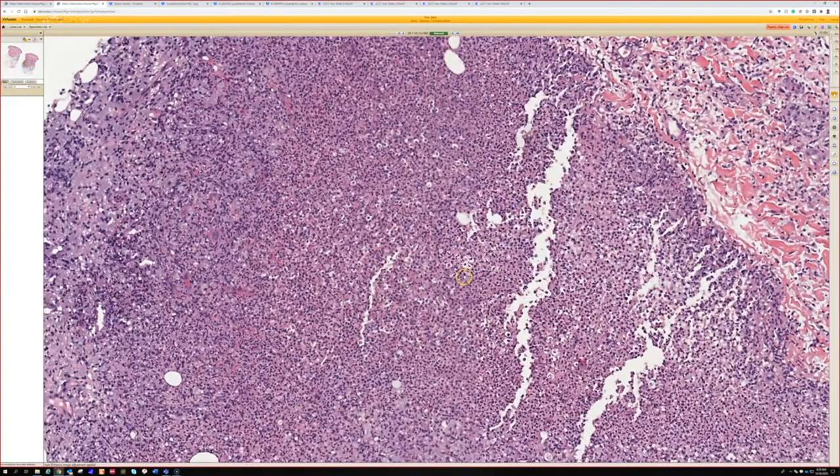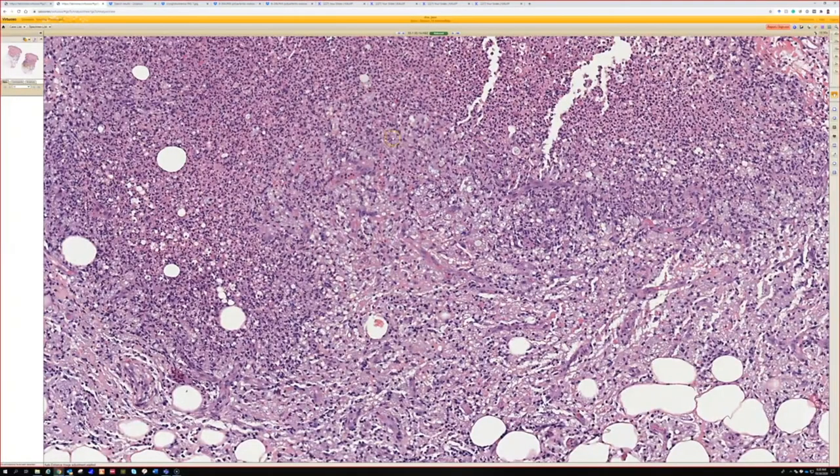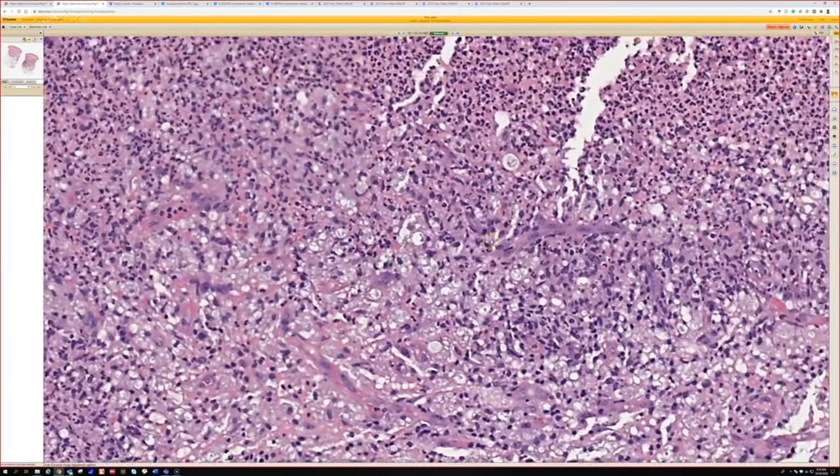Yeah, it's like an abscess, right? It's a big pocket of neutrophils here, as well as histiocytes too. And right here, in this little thing, because it looks like a little robot.